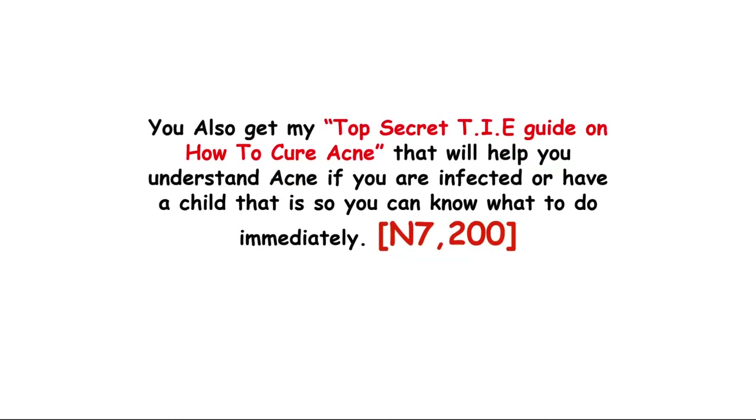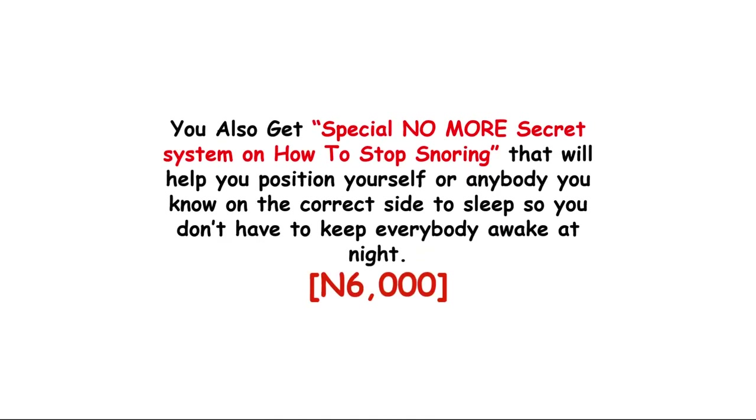You also get a guide on how to cure acne. This guide will help you understand acne if you are affected or have a child that is, so you can know what to do immediately when you notice it. The value of this is 7,000 Naira but you are getting it for free. As a bonus, you also get the No More Snoring secret system, which will help you learn more about the cause of your snoring and help you adjust your lifestyle so you can stop snoring, sleep well, and not keep everybody awake at night. The value of this is 6,000 Naira but you are getting it for free.